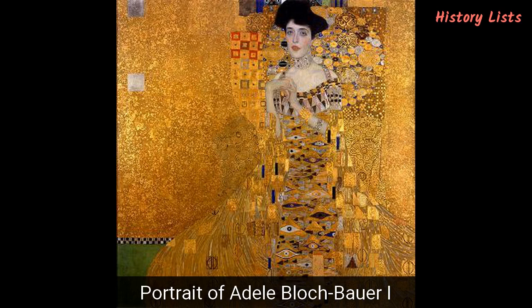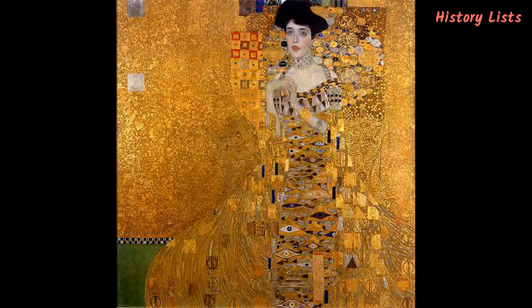The Portrait of Adele Bloch-Bauer I, completed in 1907, is the first of two Klimt portraits of Adele Bloch-Bauer, wife of an influential industrialist who financially supported the artist. The last painting from Klimt's so-called Golden Phase series was supposed to be donated to the Österreichische Galerie Belvedere after Adele's death, but her husband kept the 138 x 138 cm masterpiece. During the Nazi occupation of Austria, the painting was confiscated, leading to a dispute over ownership between the state of Austria and Bloch-Bauer heirs, who eventually won. In 2006, the portrait was purchased by Ronald Lauder for the Neue Galerie New York for $135 million.